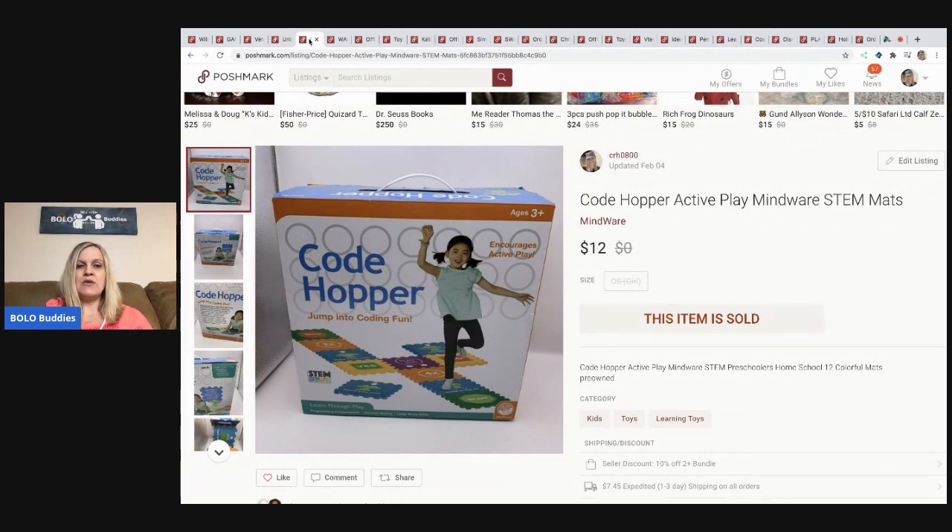The next item also came out of a mystery box. It's pre-owned but in really great condition — the Code Hopper Active Play MindWare STEM mat, something to do with coding. I almost donated it back because I felt it would be too expensive to ship on Mercari or eBay, so I put it on Poshmark and it sold for twelve dollars, buyer paid shipping.